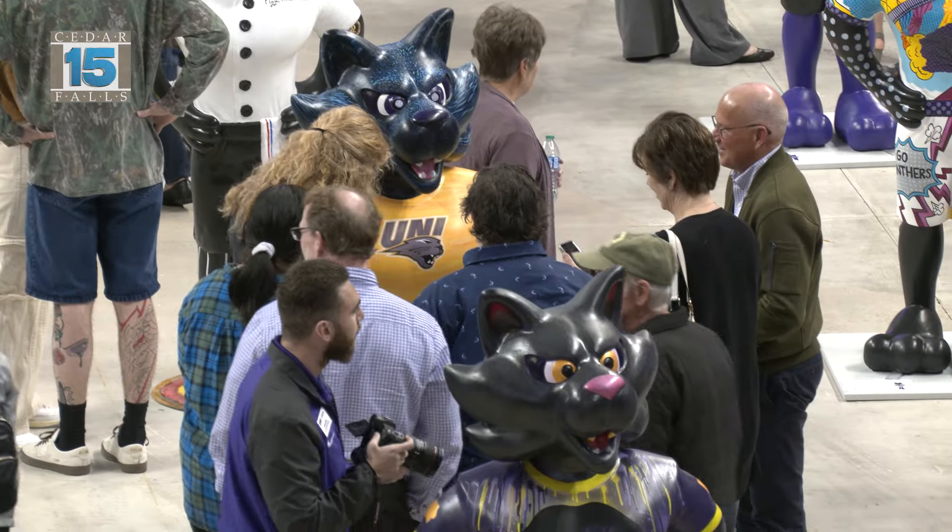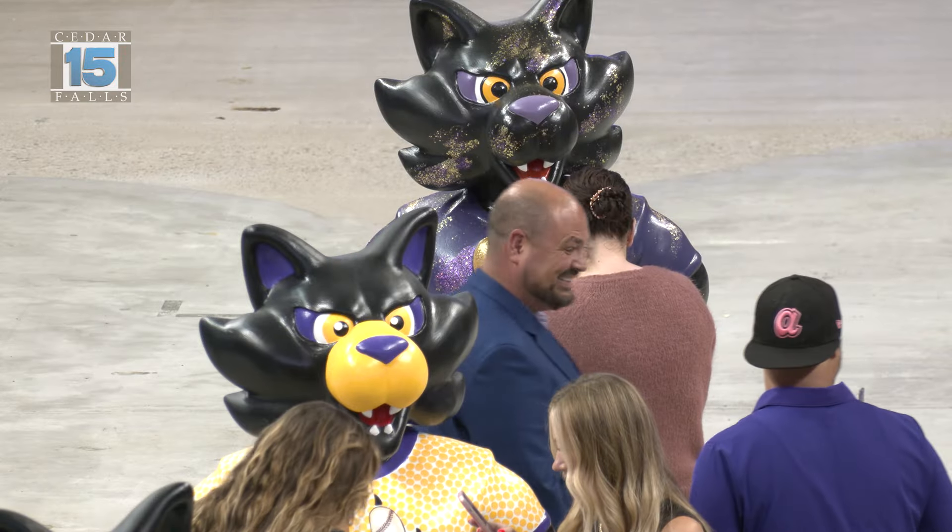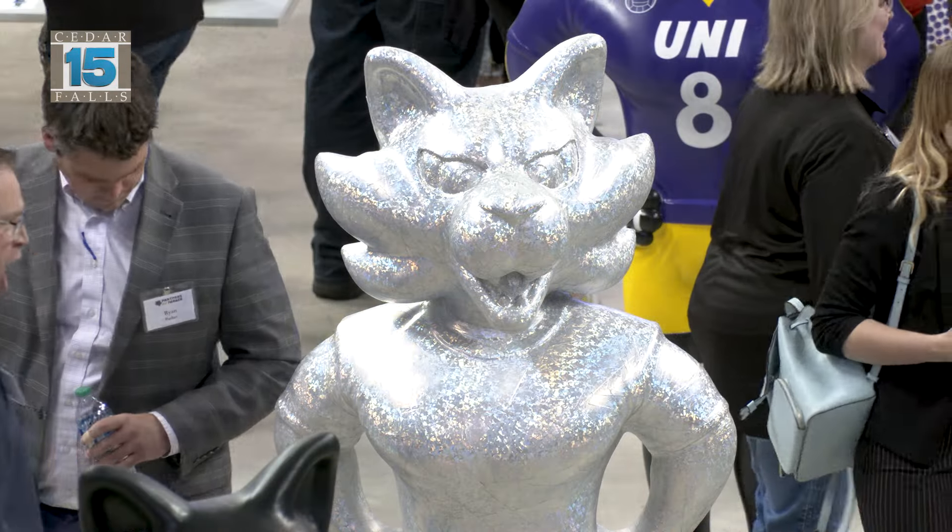We're very excited to have our whole community turn into an art gallery through this project. So to our artists in particular, thank you for helping beautify our community through this really cool project that showcases both the city and our university.